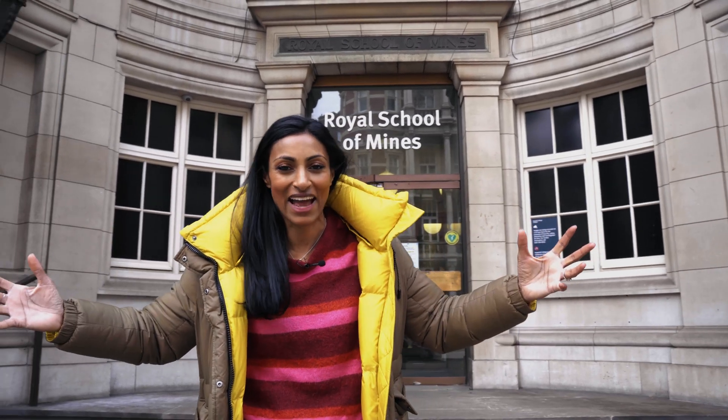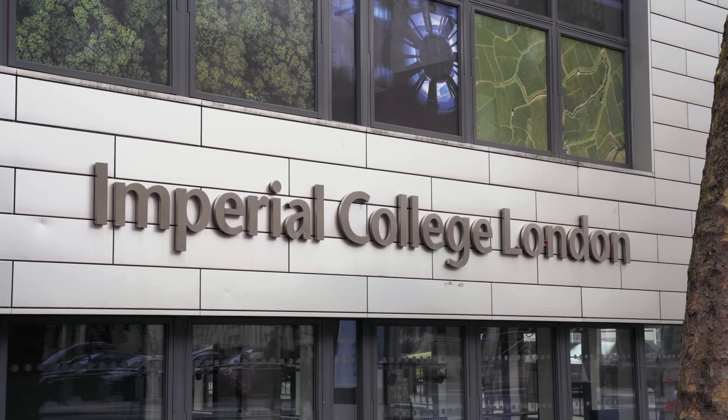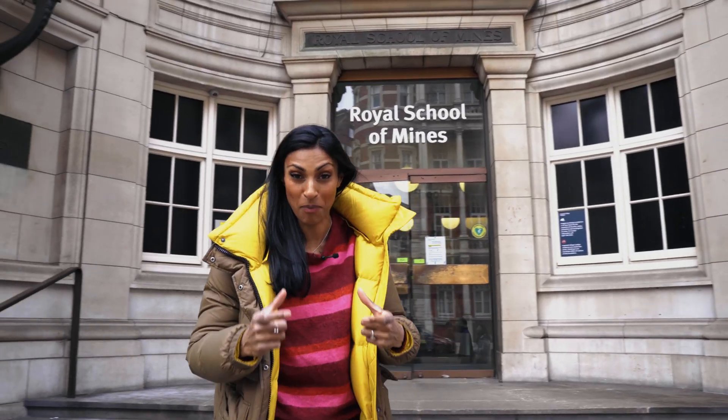COVID tests — can you remember what they look like and how to use them? Well, the technology in them is sophisticated, and they're not just useful for COVID but for a whole host of other diseases. I've come here to Imperial College to find out how they're making them better and much more powerful.